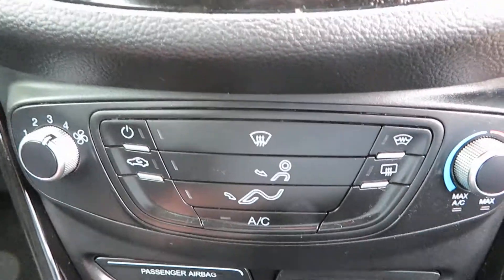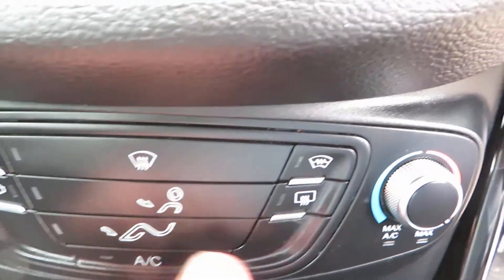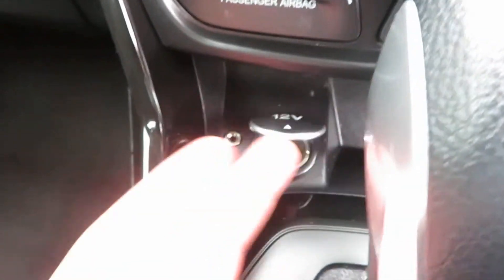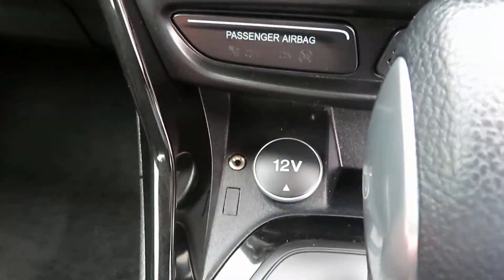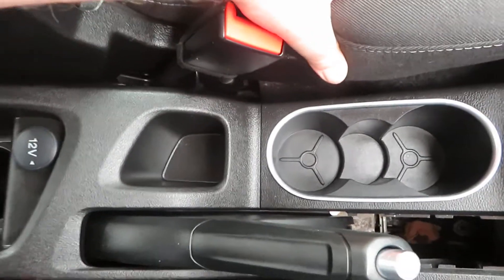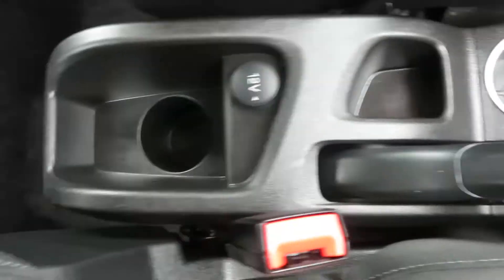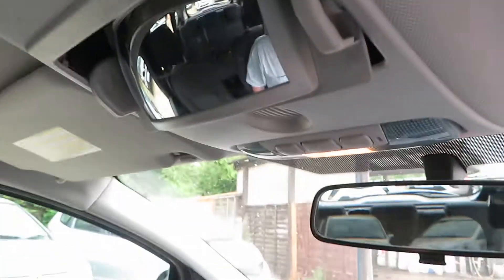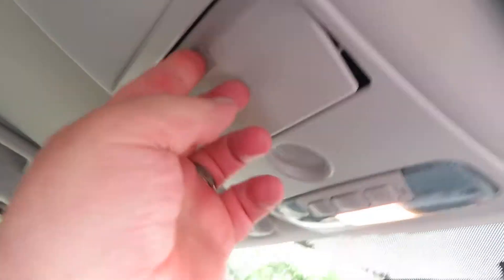Coming down from there you've got your heater, air conditioning, and front and rear electronic demist. There's a power point and your auxiliary port behind your automatic gearbox. Here we've got cup holders and another power point. And at the top we've got a mirror so you can keep an eye on the children in the back — see what they're up to. Mum's got eyes in the back of her head, as they used to always say.